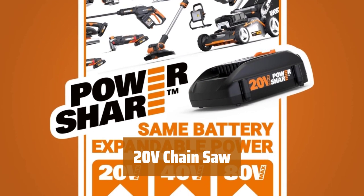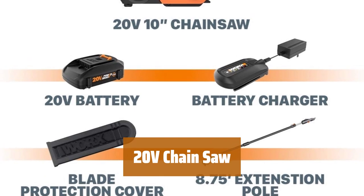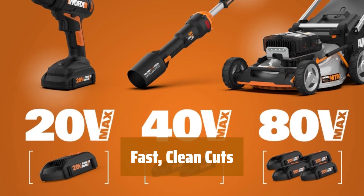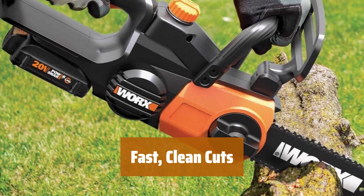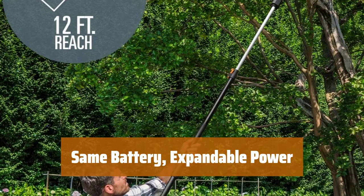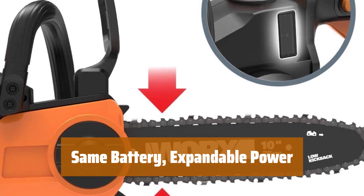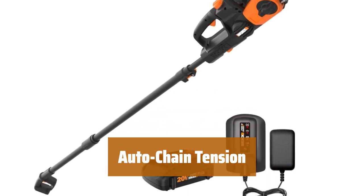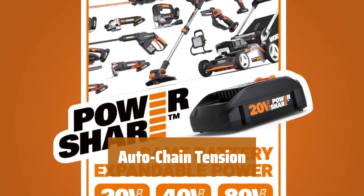Number 1. Attach the pole in just a few minutes with no tools required. With a reach of up to 12 feet and weighing only 10 pounds, you'll easily reach branches and limbs before they become a problem. This cordless 20V chainsaw is fast and powerful, with no gas or cord for less hassle. Power over 75 20V, 40V, and 80V tools with the same battery. Enjoy a wide range of tools in the power share family with one powerful battery. The automatic chain tension system ensures correct tension for every job without any tools required — always the perfect tension for optimal performance.